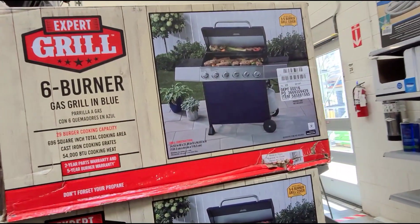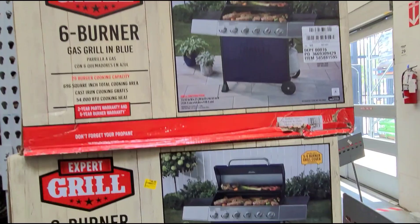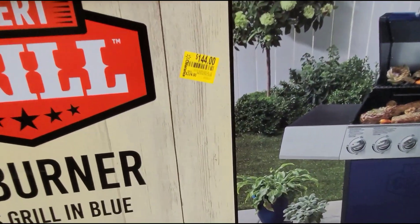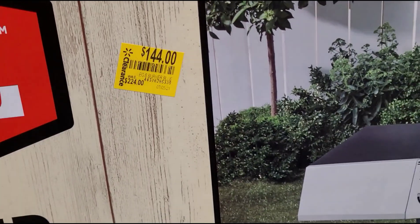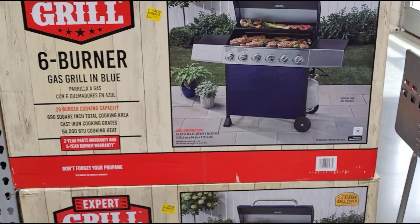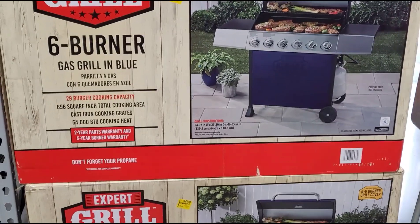I was walking here and I saw this one — they have it for $144, was $224. That's how it looks.